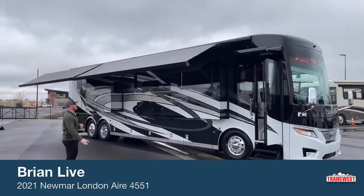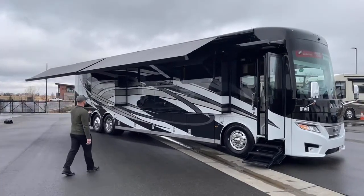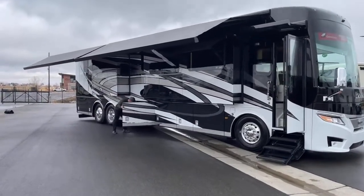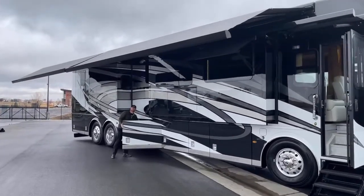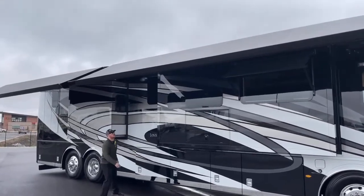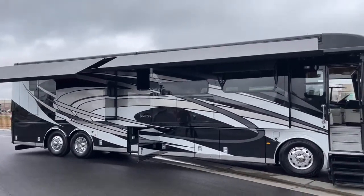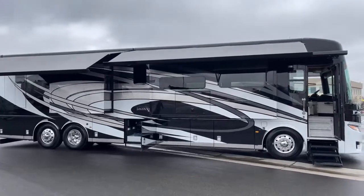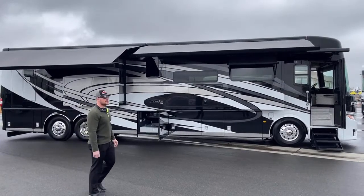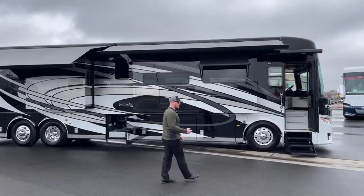Just a couple things while you're panned out and away from the coach. Notice that it has the Gerard Nova awning package, so you actually have two awnings on your patio. I'm going to put one of them in just so you can see the separation there. As that one closes up, you can see in the back we still have another awning. Those two awnings run the full length of this motorhome. You can control them from down underneath, by the remote this coach comes with, or by the remote inside the motorhome.